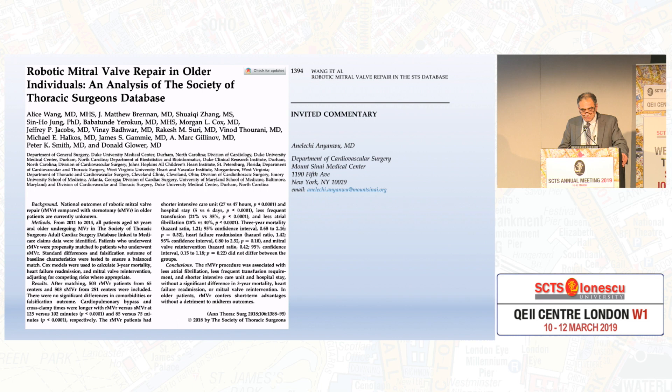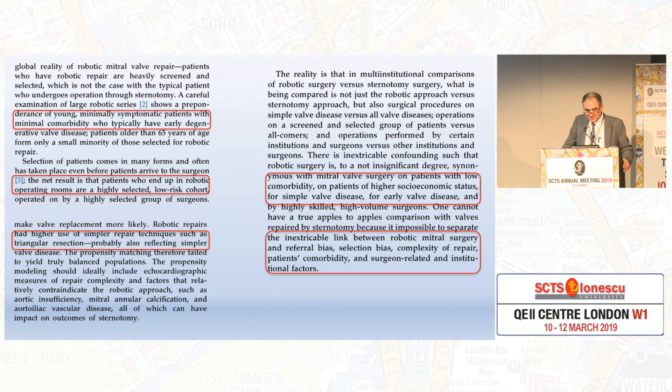This is another analysis from Dr. Gillinov — a very large and good experience. I want to highlight some points raised in the invited commentary: there is a preponderance of young, minimally symptomatic patients with minimal comorbidity who typically have early degenerative disease, with higher use of simple repair techniques such as triangular resection, probably reflecting simpler valve disease. This is synonymous with mitral valve surgery on patients with low comorbidity, higher socioeconomic status, and early valve disease — and the inextricable link between robotic and referral bias, selection bias, complexity of repair bias, patient comorbidity, and surgeon-related and institutional factors.